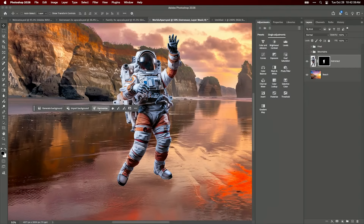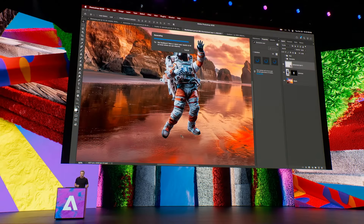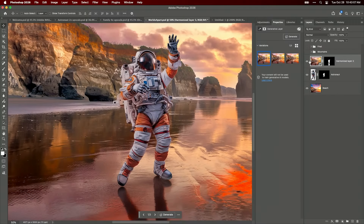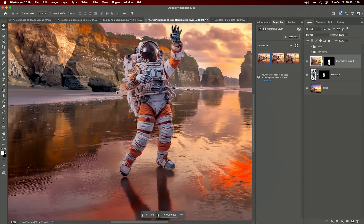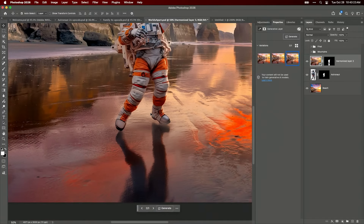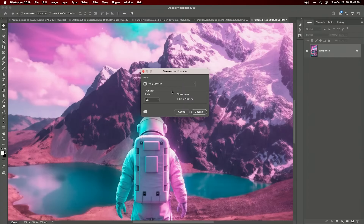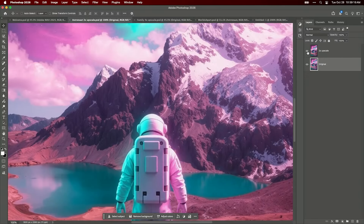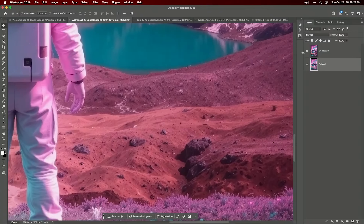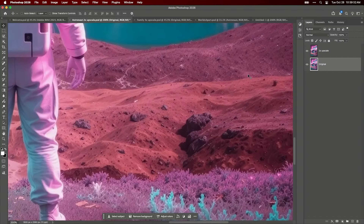And finally, two Photoshop features that work together beautifully: Harmonize and Generative Upscale. Harmonize automatically blends objects into scenes — you drop a person into a new background and it matches the lighting, shadows, and colors automatically, so you don't need to spend hours tweaking composites. Then Generative Upscale, powered by Topaz Labs, lets you take low-resolution images up to 4K with realistic detail. Together, you can generate AI images, upscale them for print quality, and blend them smoothly into your designs.